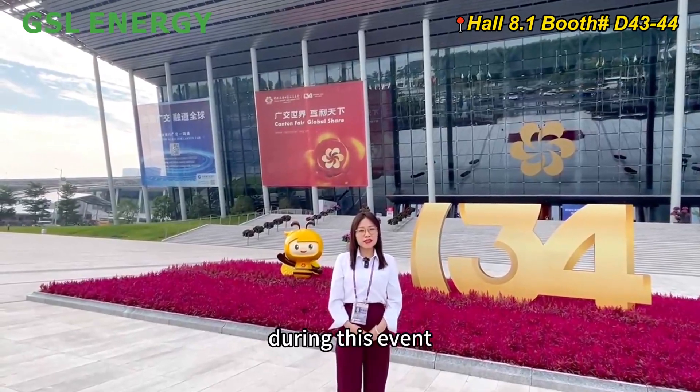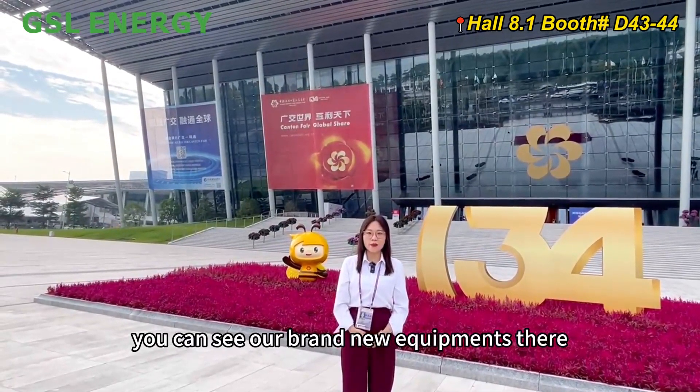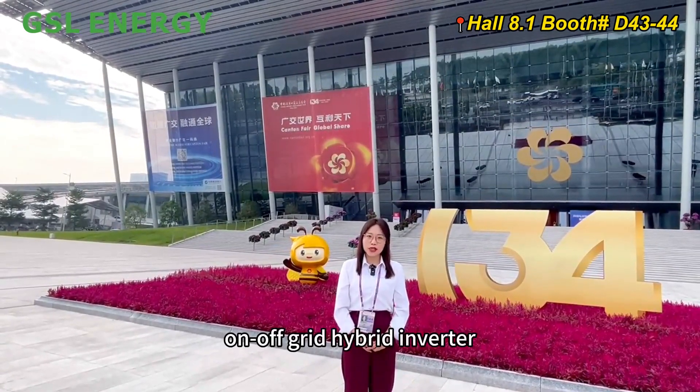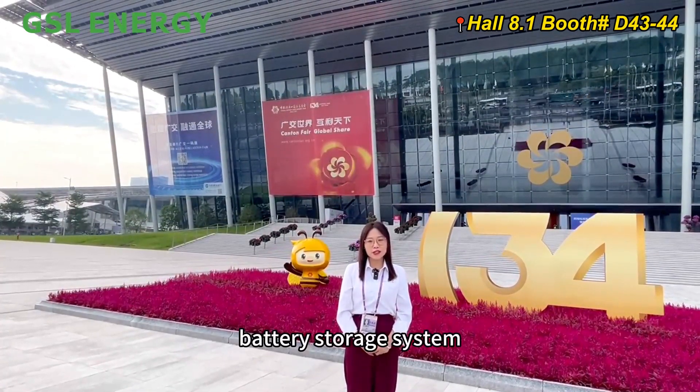During this event, you can see our brand new equipment: high voltage and low voltage battery, on-off grid hybrid inverter, and battery storage system.